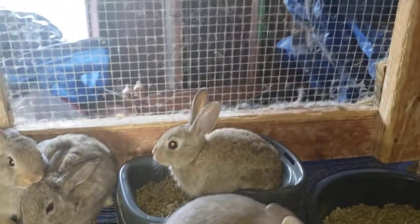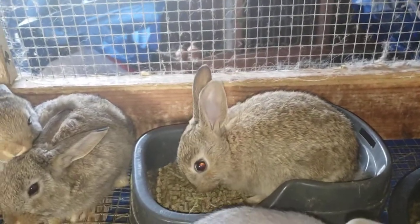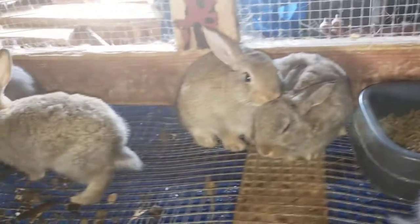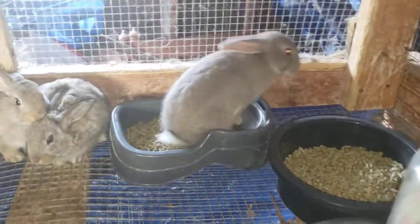My favorite is the one in the food bowl right now. And if you can't tell already, it's the Runt. There it goes — it's the Runt of the pack, and I love it so much.